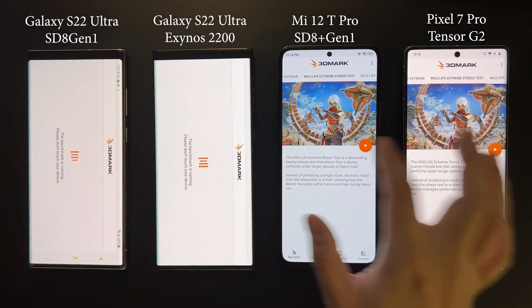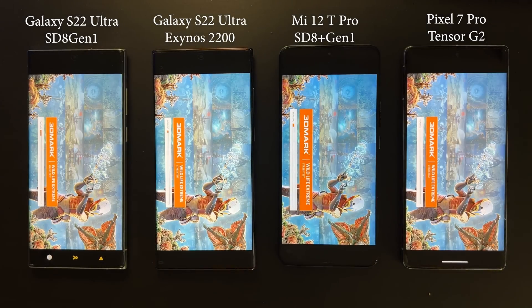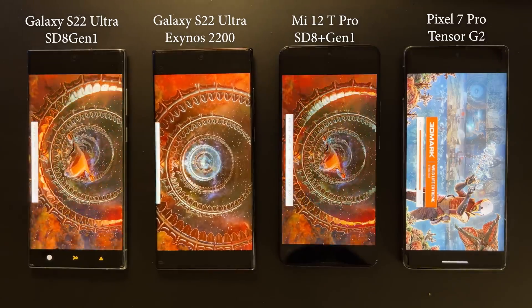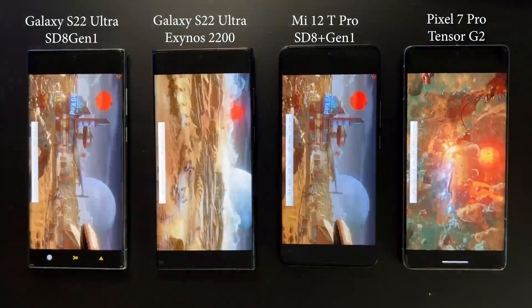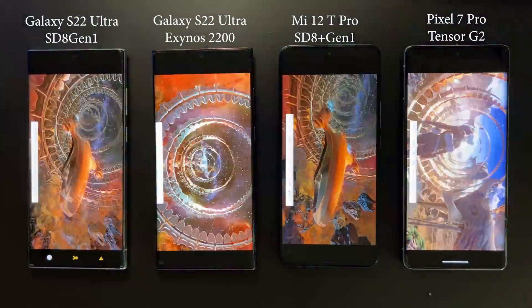Now that the CPU stress test is done, let's move on to the GPU test. This will use the 3DMark Wildlife Extreme stress test, which will also last 20 minutes and put a very heavy load on the GPU of these devices. Let's fast forward a little bit.